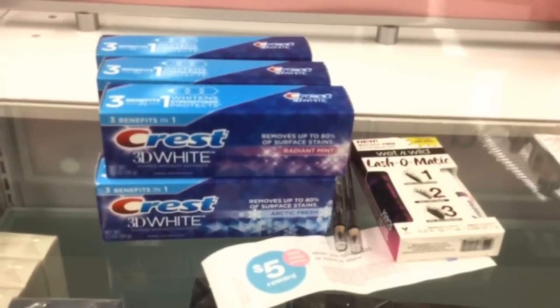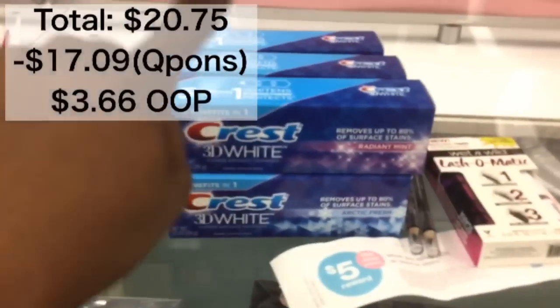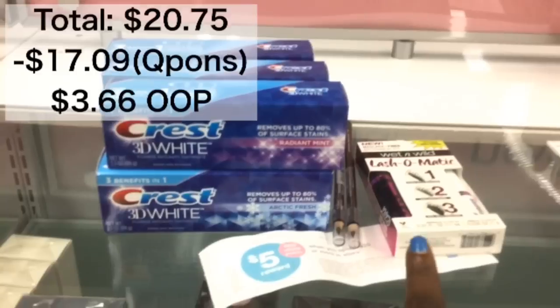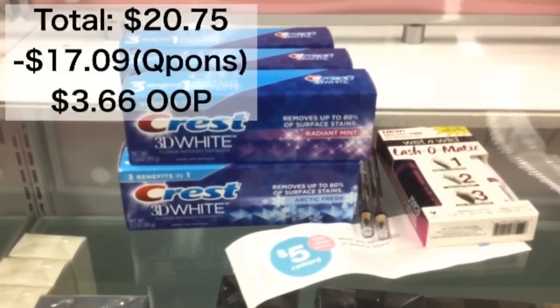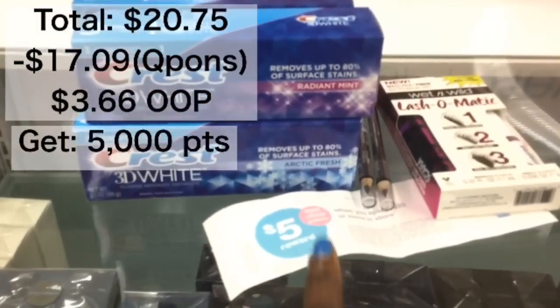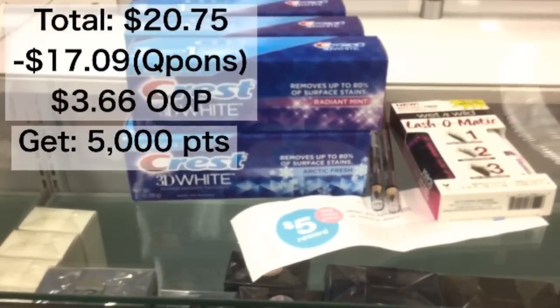All of the items came up to $20.75, so when I subtract $12 for the toothpaste and $5.09 for the Wet n Wild, it's going to bring my total to $3.66 that I'm paying out of pocket. Since I'm using this perk, I cannot pay with points and get points back.